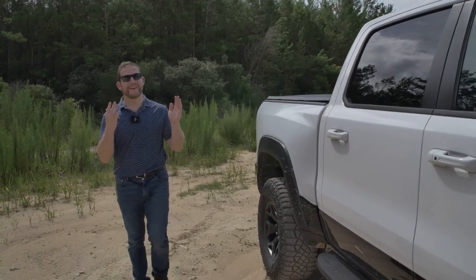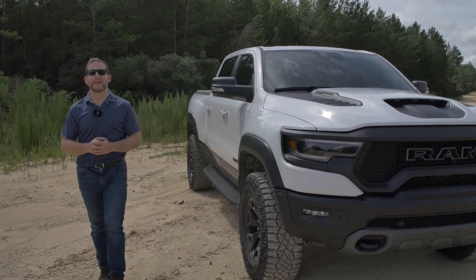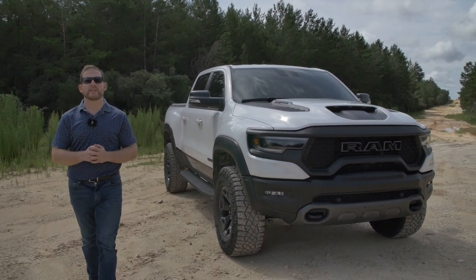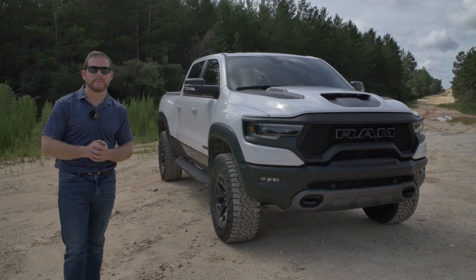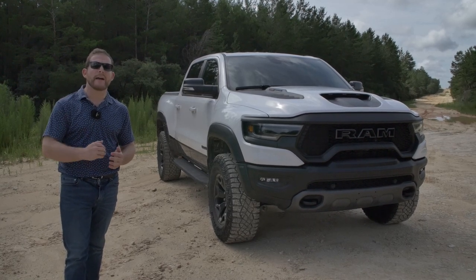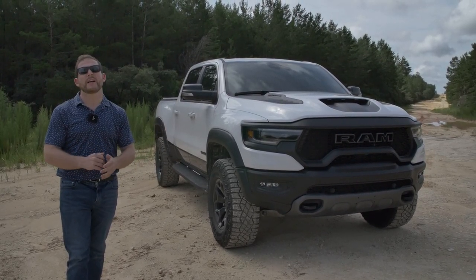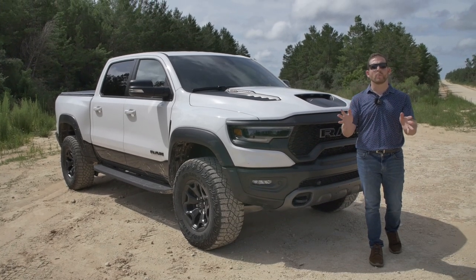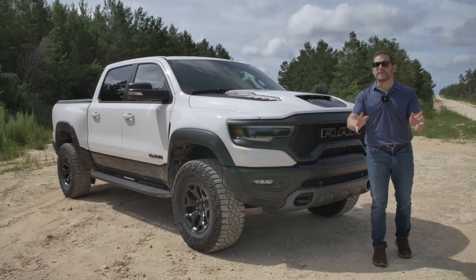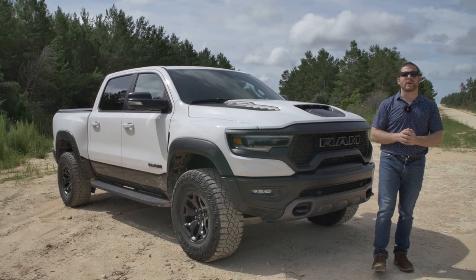So that was the 2021 Ram 1500 TRX. I think this is the craziest truck that has ever been built. It is more fun than a Raptor, and it's more expensive than a Raptor. The next generation Raptor is coming out and they are doing a V8-powered Raptor variant, so let's see how that stacks up with the T-Rex when it comes out. Pricing starts just under $70,000, about $85,000 for the Launch Edition — there are only 702 of those. If you want it decked out like we have it, you're going to be spending over $90,000, and I think if you've got it, there's really no better way to have an amazing time off-road. We hope you've enjoyed this review — check out our channel for a video of the regular Ram 1500 that does a deeper dive on the interior and why you'd want a Ram over an F-150 or a Chevy Silverado.